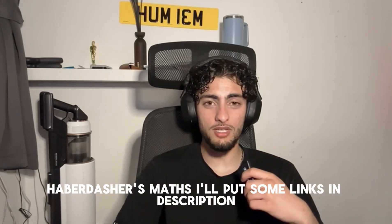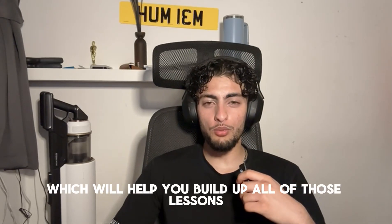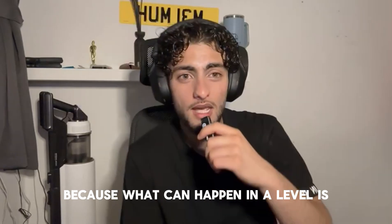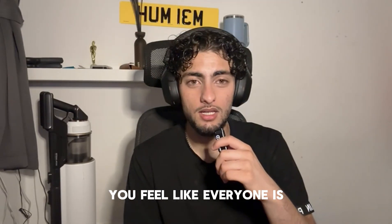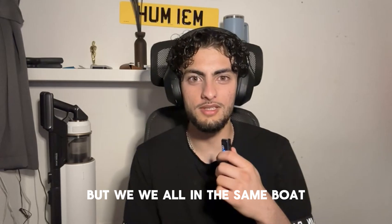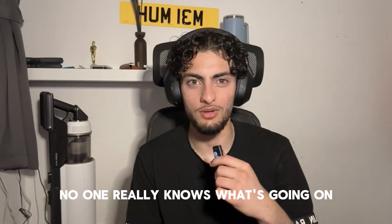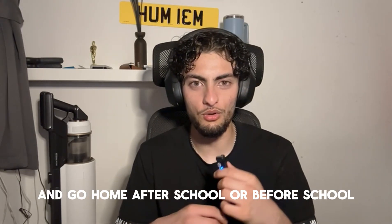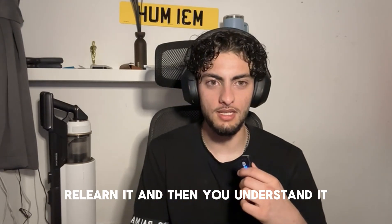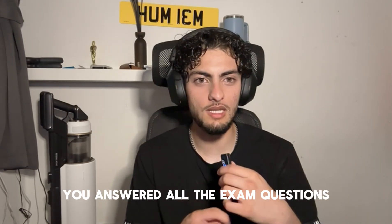There are so many free video sources online — Mr Bison Maths, Maddest Maths, Haberdasher's Maths — I'll put some links in the description to help you build up lessons where you feel like you haven't picked it up. At A-level you might feel like everyone is way ahead of you, but we're all in the same boat. You go home, relearn it, answer all the exam questions, and then you understand it for good.